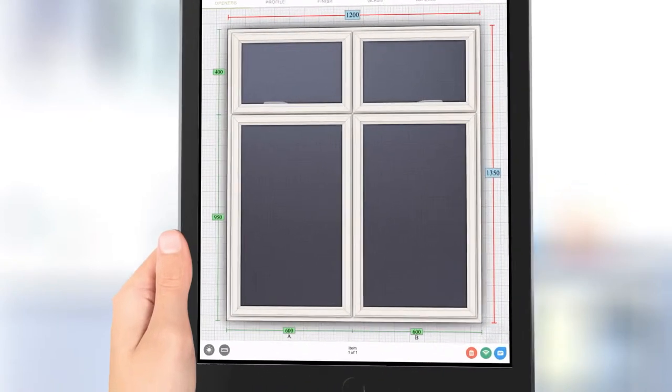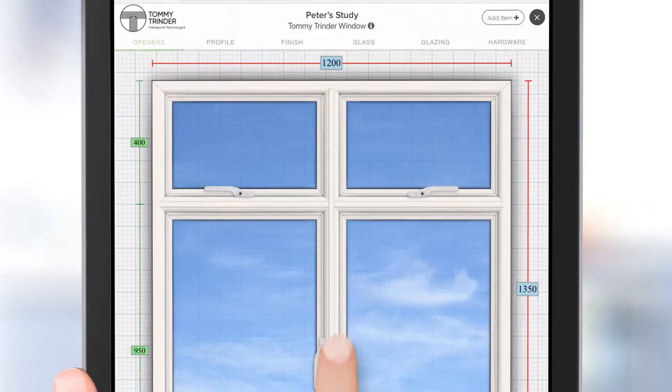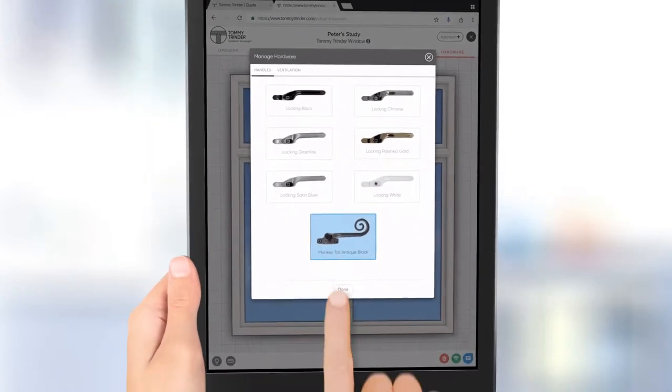Designing a new look can be fun and our platform encourages you to play, trying out different styles, materials and options. Touch and see the results. I like these handles, they look great.